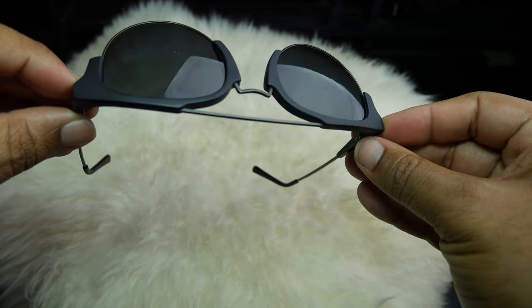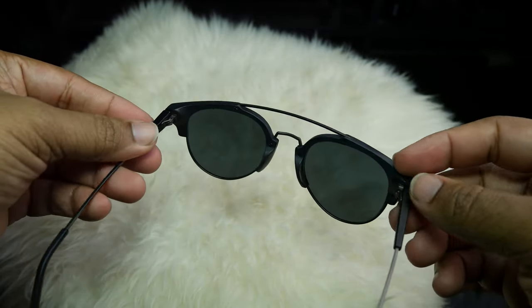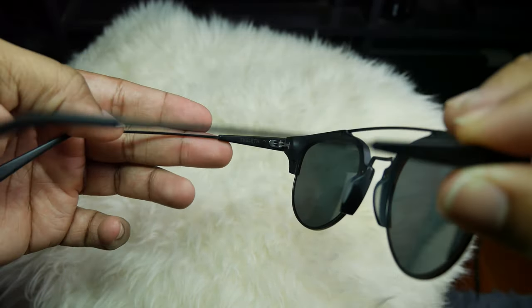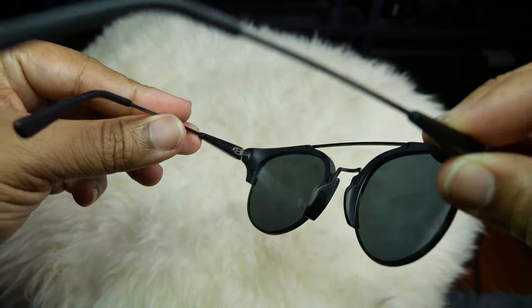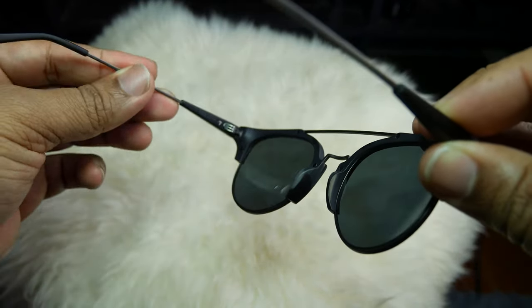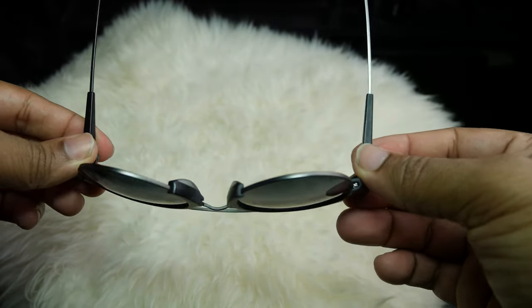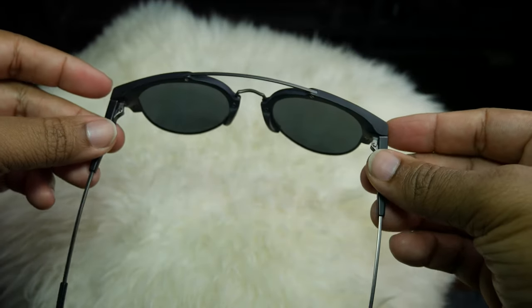I highly suggest you head over to thefifth.co to check out the different color options. There are actually two colorways on this one, but they have like four different frame types they make. Again, I don't know how these guys are doing it — they're just killing it, dope left and right.